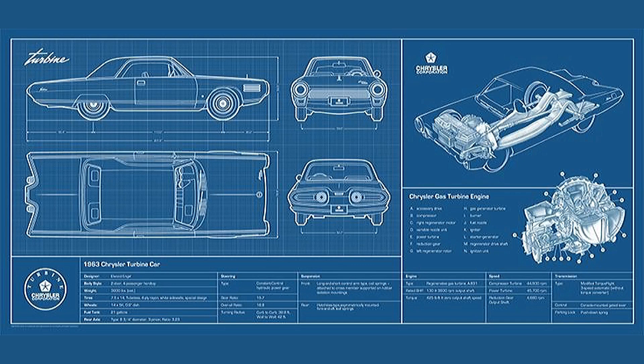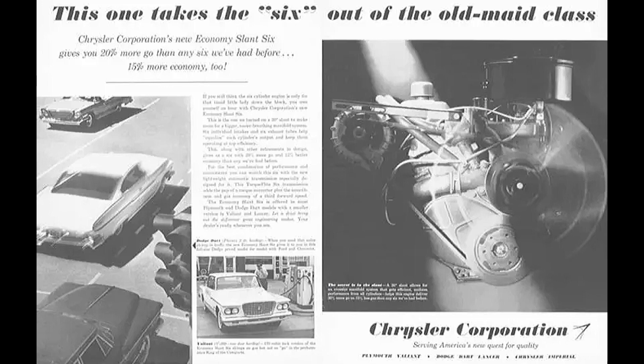Chrysler needed an overhead valve 6 to compete with Ford and Chevy. So, introducing in 1959, known in Chrysler circles as the G engine. Plymouth would go on to call it the 300 Economy 6, and it would eventually be known as the slant 6 or the leaning tower of power.